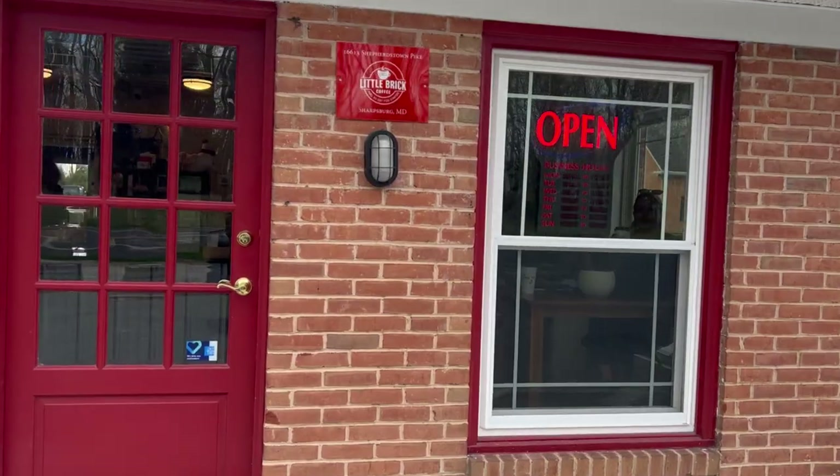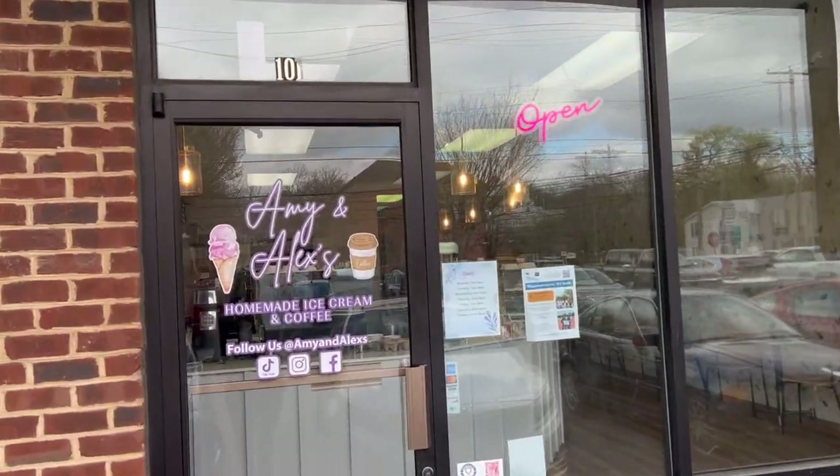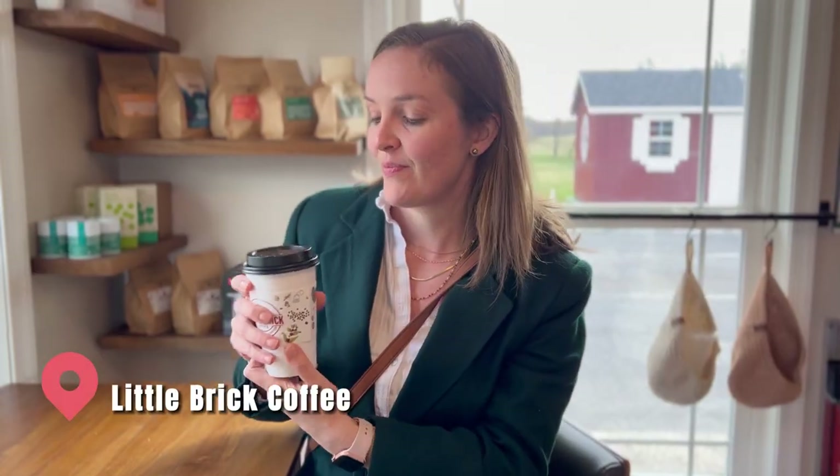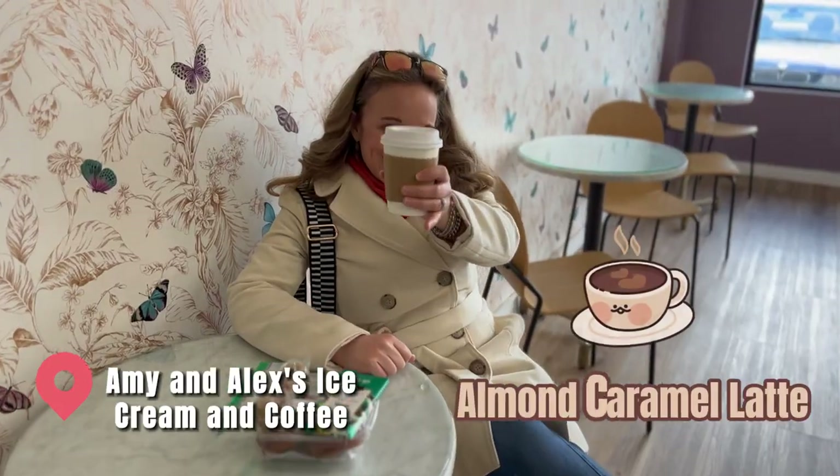First thing today, we dropped into the Little Brick House as one of our coffee stops. We also stopped in at Amy and Alex's Ice Cream Shop, which is also a coffee shop. It smelled amazing. I had the Maple Bourbon Latte, which I've never had before — a very unique taste. And I had an Almond Karma Latte, which was good.